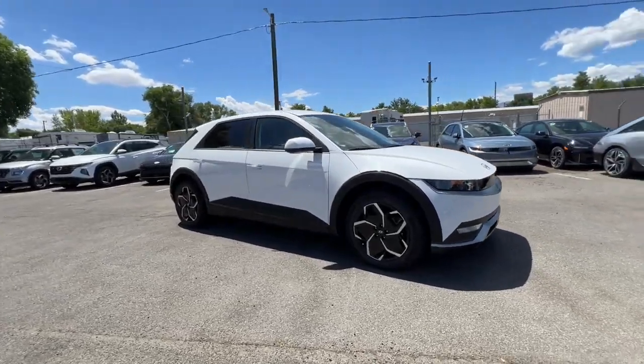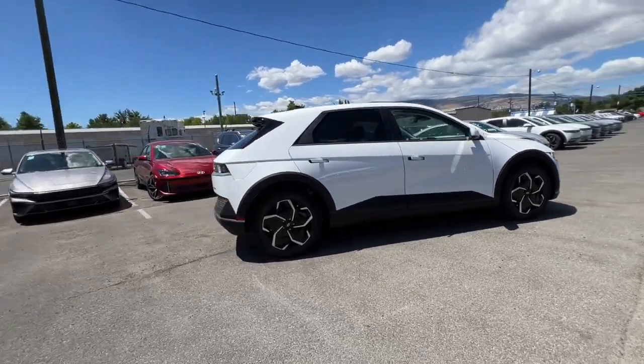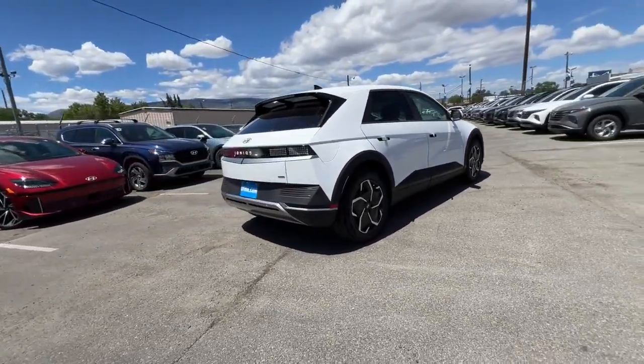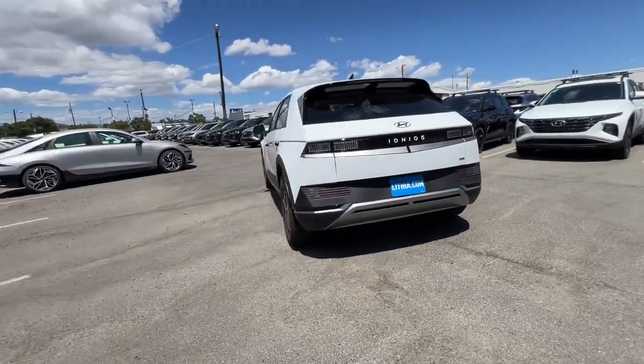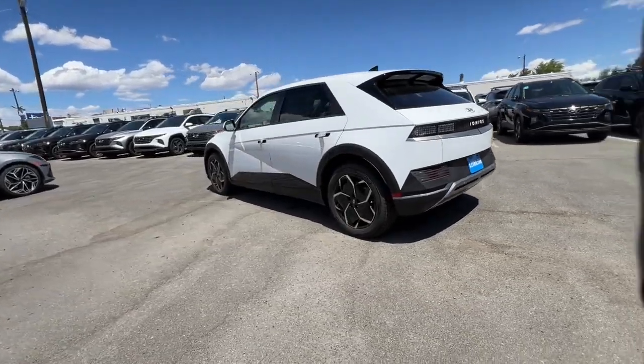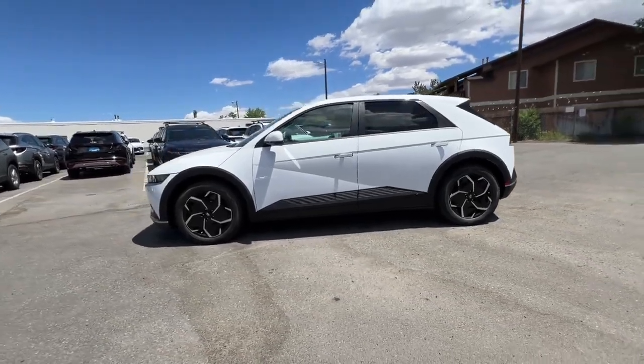You'll have love at first sight with the 2024 Hyundai IONIQ 5. Drive boldly into the future in this distinctive IONIQ 5, the spacious, family-friendly EV that's designed for today's connected lifestyle. You'll love its pleasing ride, eco-friendly materials, and high-tech infotainment features.